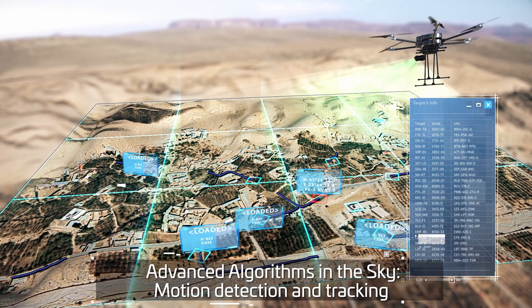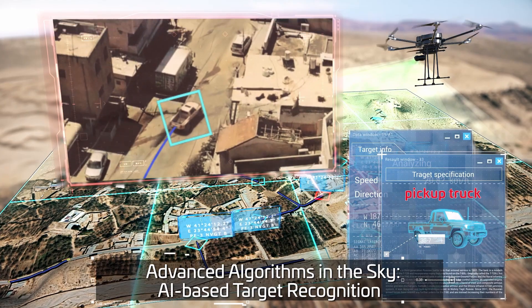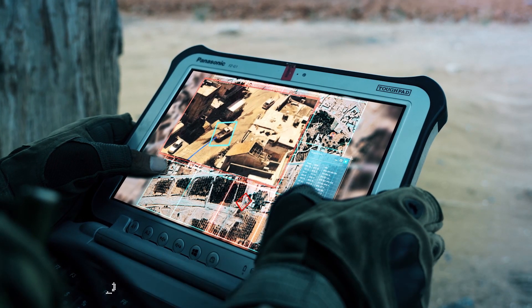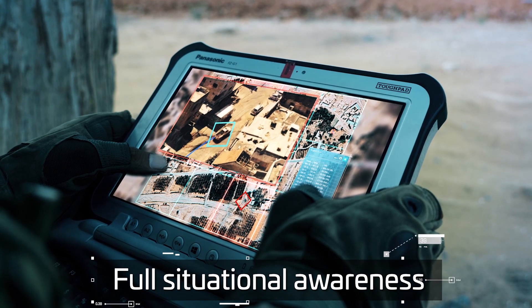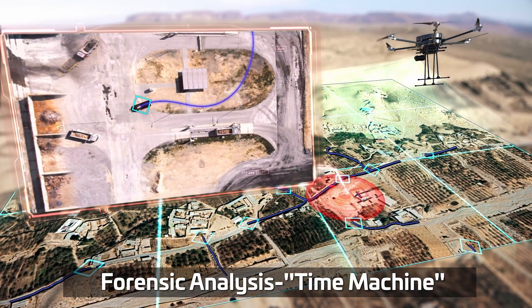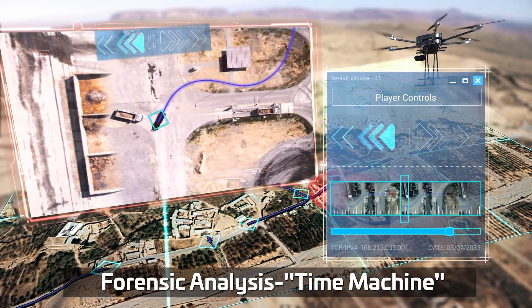The system also identifies targets using artificial intelligence. With these automatic capabilities, a single operator can monitor a wide area with full situational awareness. MicroWAMI allows you to go back in time — a suspicious vehicle can be tracked back to its point of origin.